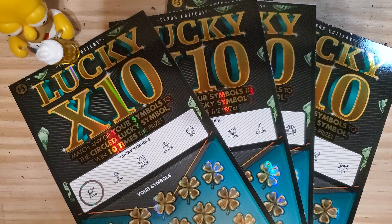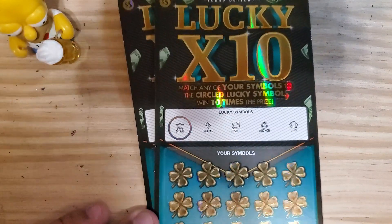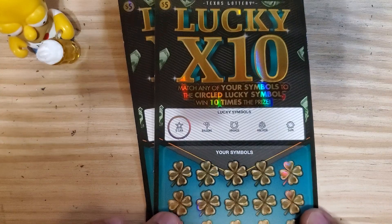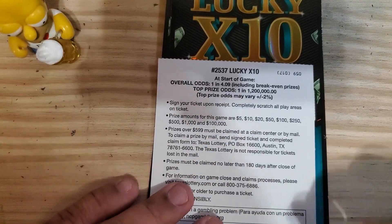Welcome to Texas Scratch Your Life. Today I'm coming at you with a $20 session of the Lucky X10 — it's a $5 ticket from the Texas Lottery where you're matching symbols. If you match the circle symbol you get 10 times the prize. The odds on this ticket are 1 in 4.09.